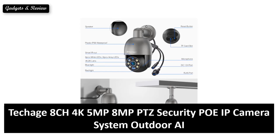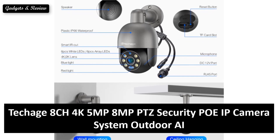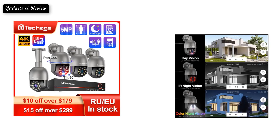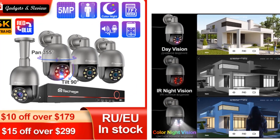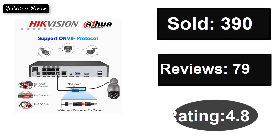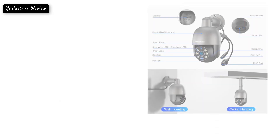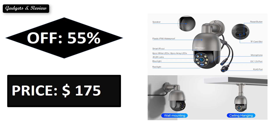At number four: sold, reviews rating, extra percent off price. If you want more information about this product, please check the description box link below.